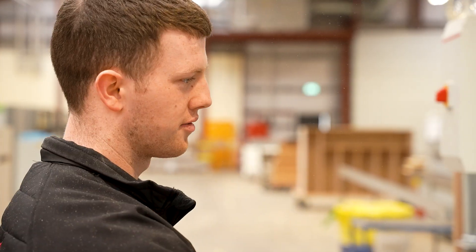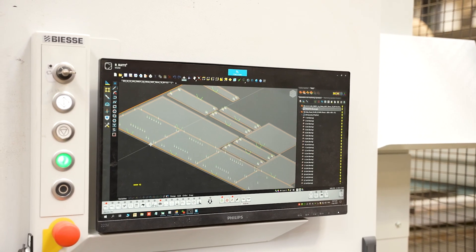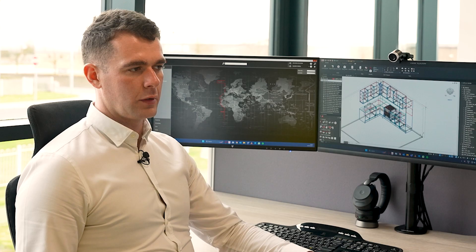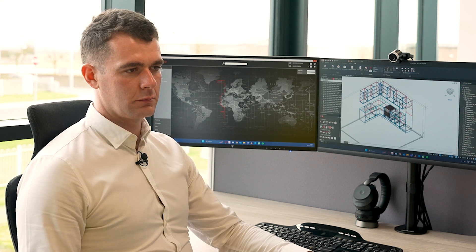We use Production Manager for scheduling of manufacture, and we use B-Solid and B-Nest for production of our kitchens and wardrobes. We have three nesting lines which work in conjunction with the edge banders and the boring machines, all BSC products.